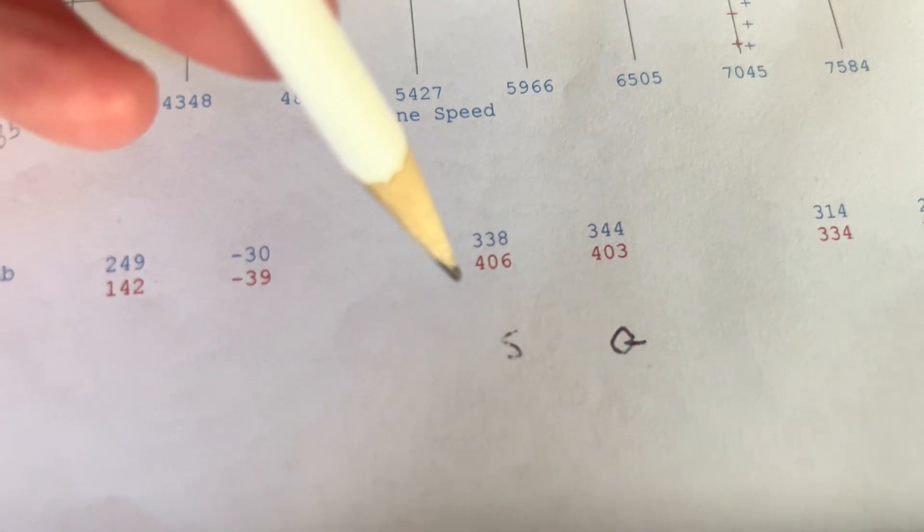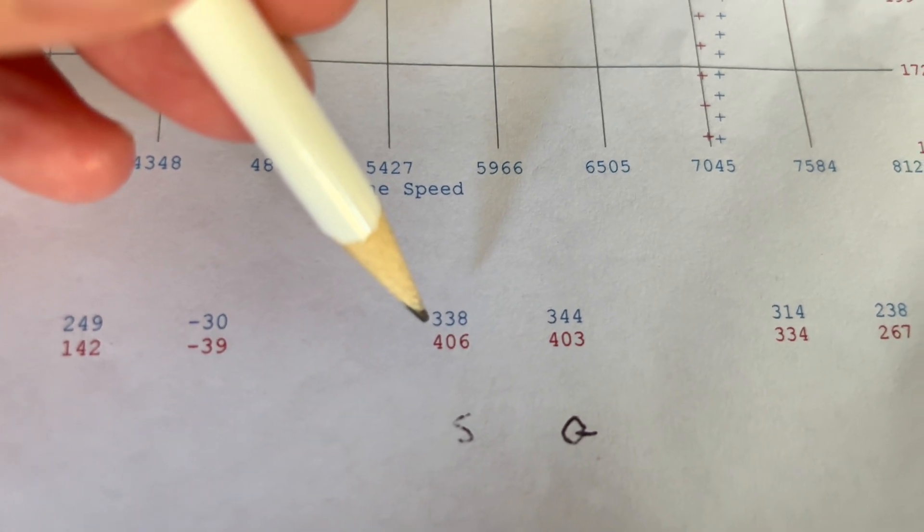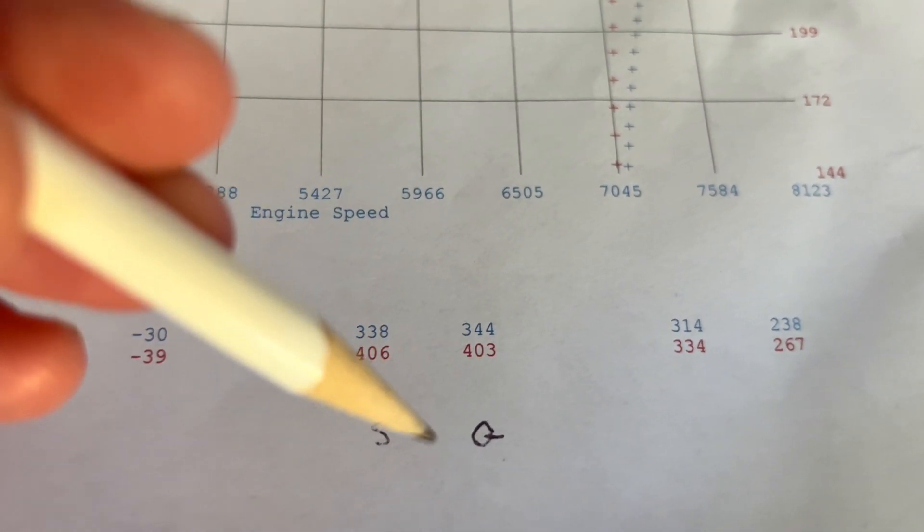Getting back to the numbers: three horsepower more on the stock coil packs. The numbers were 403 Granitelli, 406 stock coil packs. For torque, there was a six foot-pounds increase — 338 was the stock coil packs and 344 was the Granitelli coil packs. That's the average across the whole graph.